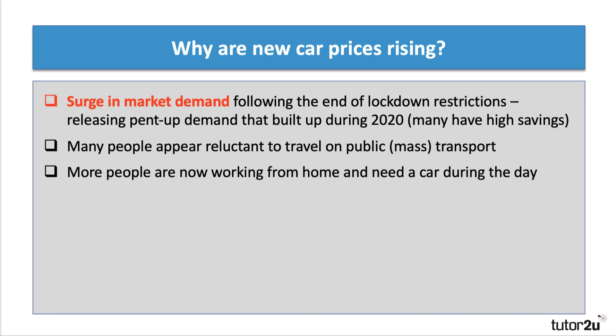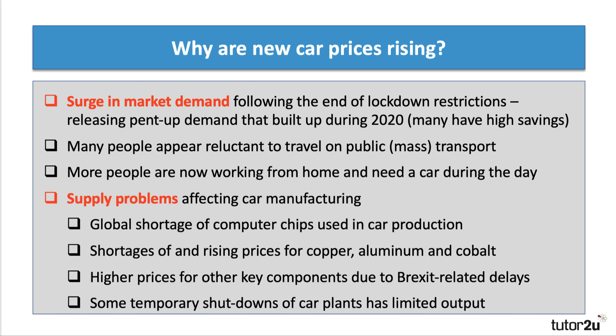So why are new car prices rising? Two main factors: first, a surge in demand; second, limits on supply. Following the end of lockdown restrictions, there was a lot of pent-up demand. Millions of people in the UK added to their savings during lockdown as they weren't spending on travel, tourism, and hospitality. Many people also appear reluctant to return to public mass transport, and more people are now working from home at least two or three days a week, so they need a car during the day.